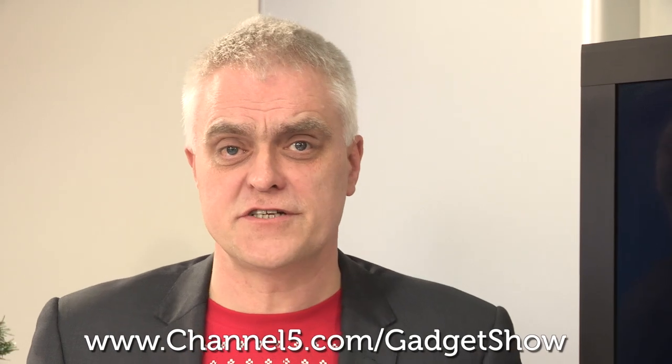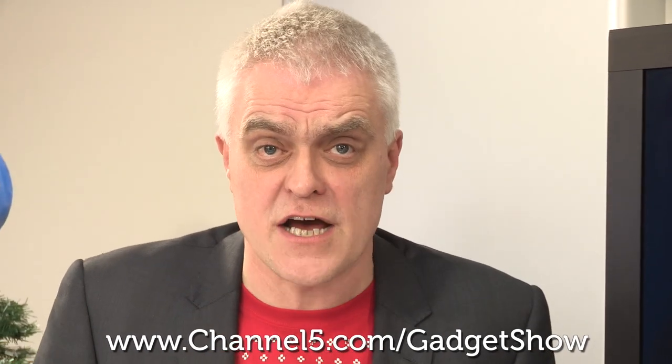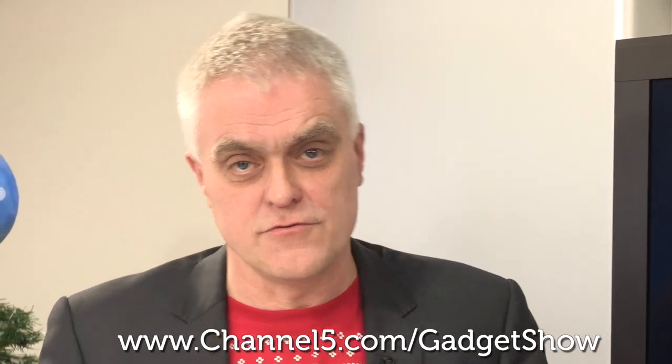And that concludes this year's list. Do make sure to keep logged on to channel5.com/gadgetshow for info on all the products on this list, info on the main show, and of course the latest tech news and reviews. And most of all, do be sure to have a very, very Merry Christmas and a Happy New Year.